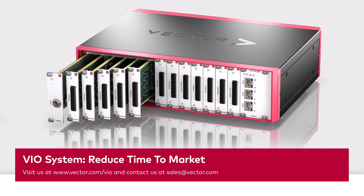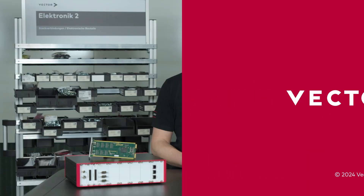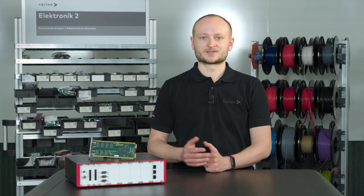That's all from my side, thanks for watching and see you next time. For more videos about the VIO system, subscribe to our channel. And if you have further questions, don't hesitate to contact us.